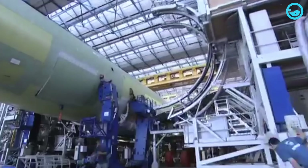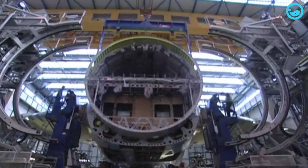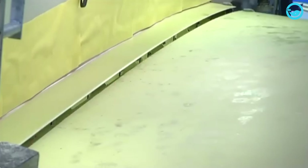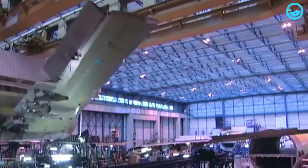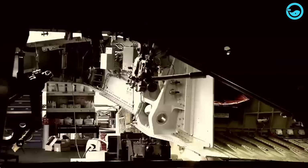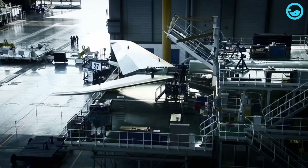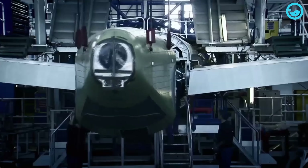A jig is a metal structure that can hold and move aircraft components with high precision. This tool connects the electrical, hydraulic, and pneumatic systems between the aircraft sections. Once these three sections are joined, the next step is to attach the left and right wings to the fuselage using a wing jig. The wing jig can lift and position the wings correctly next to the fuselage and also connect the fuel system between the wings and the fuselage.